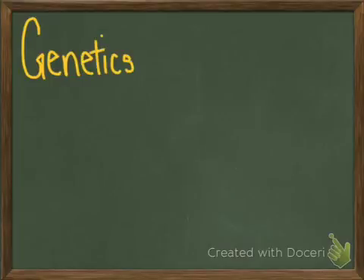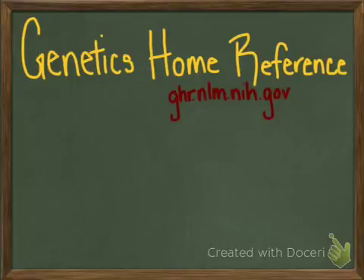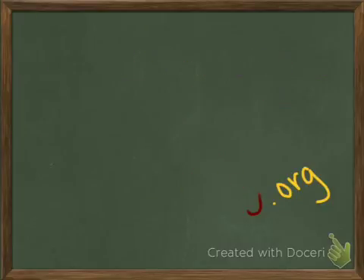If you have any further questions, please visit the government website Genetics Home Reference, or www.akusociety.org. If you have any signs or symptoms of Alkaptonuria, please consult a physician. Thank you for watching.